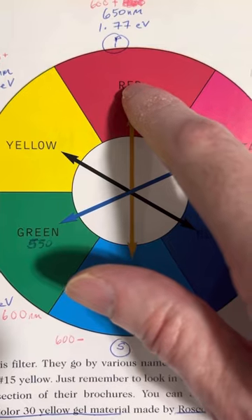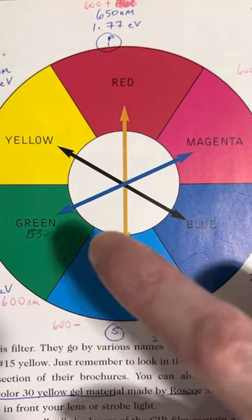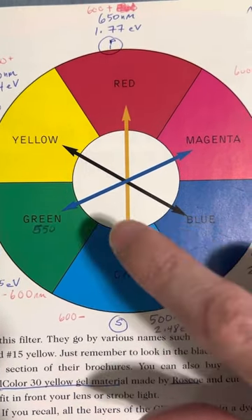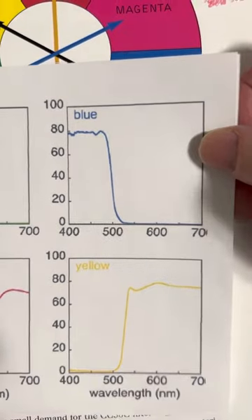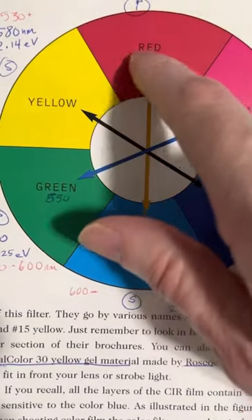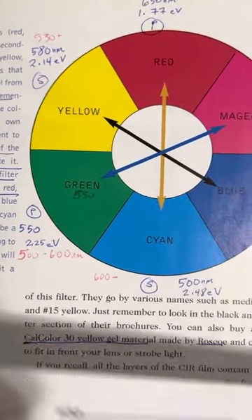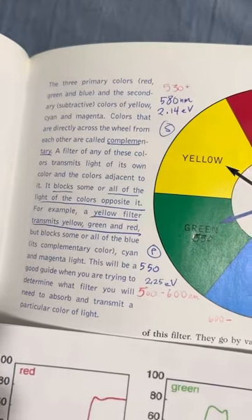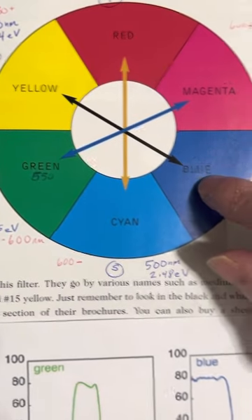A red filter is going to allow slight transmission of what's beside it, but it's going to block what's opposite the strongest. Blue is going to block yellow, and vice versa. Yellow is going to allow all the red and all the green, but it's going to block blue the strongest.